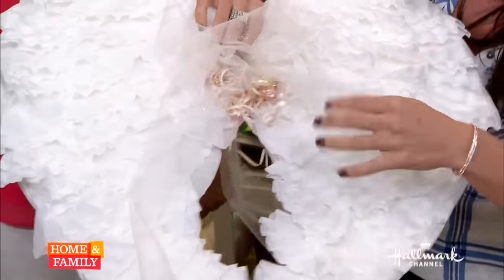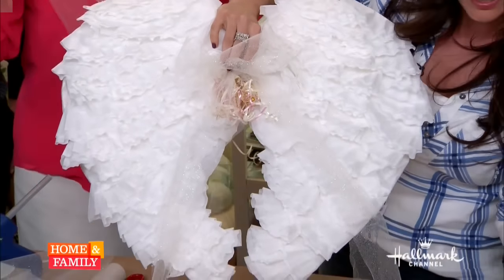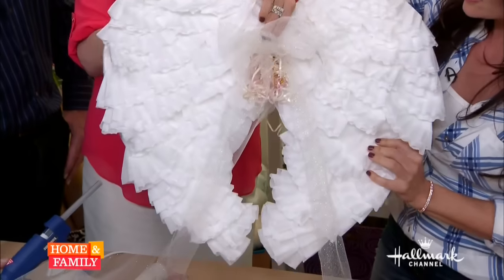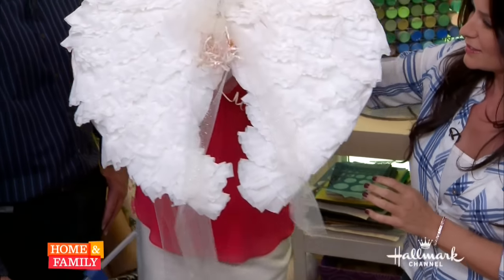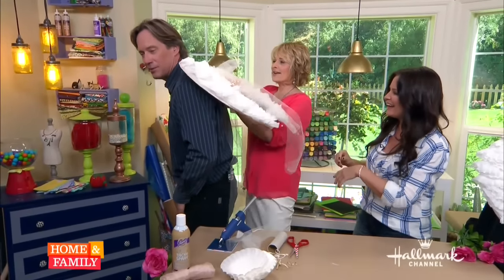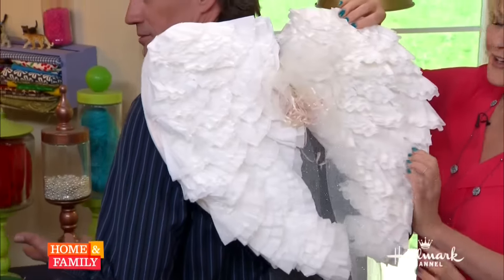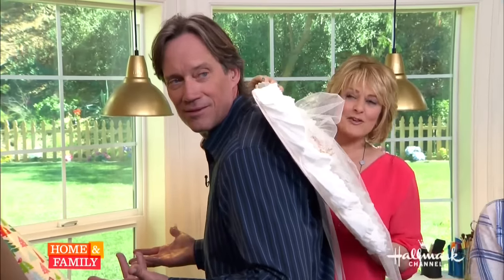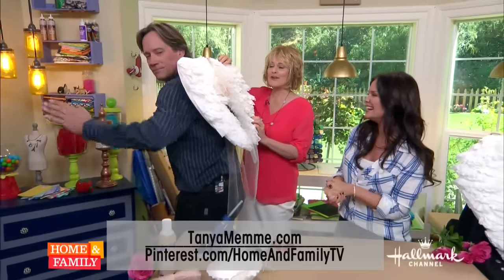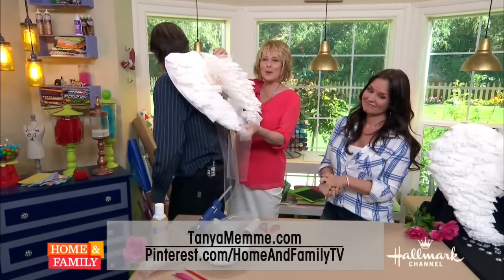You just add on a little bow on top, which I'm going to do. You can make these as long or as short as you want. Once they're glued on, you are done and you can hang them in your house. Let's put them on you — Hercules, turn around. Hercules needs his wings. One of my favorite movies. As Kevin told you before, you can find these steps and other great projects at TanyaMeme.com. You can get another fabulous photo op for your child from Tanya, and you can find it on our Pinterest page.